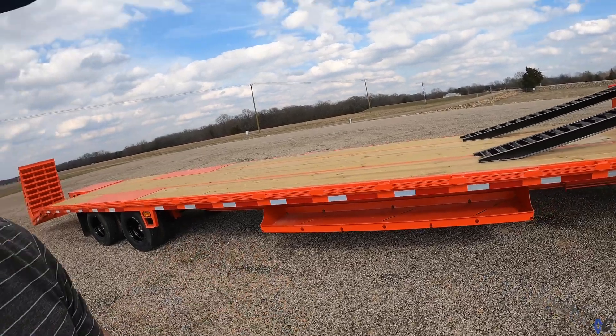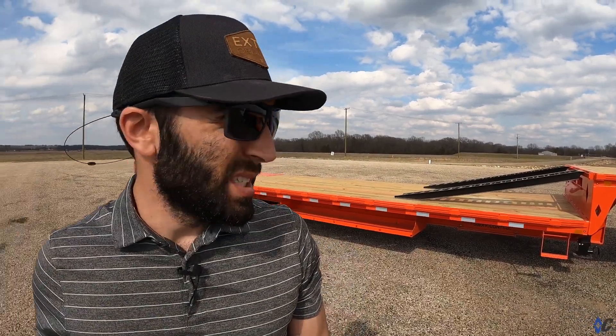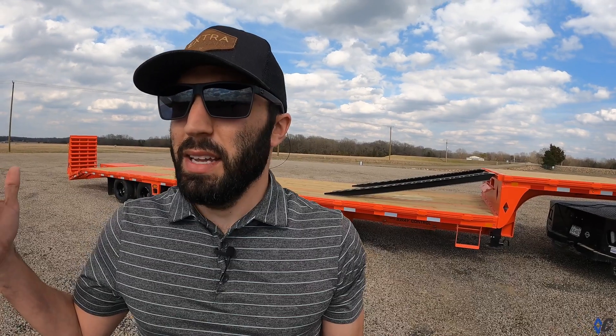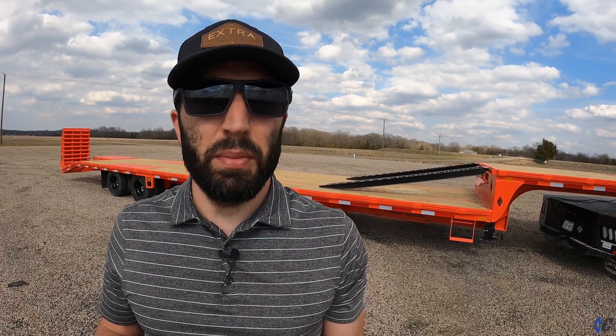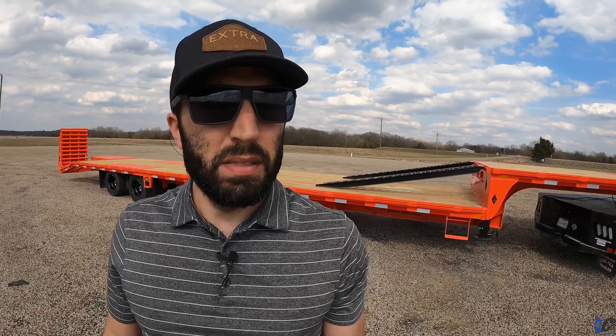Orange is an interesting choice — his other trailer is orange too. It stands out coming down the road, which is great from a hazard/safety standpoint, and also helps with theft prevention. We love doing other colors; most manufacturers just offer shades of black, but we have eight standard colors at no charge and a few extras like orange at a small upcharge. It all uses the same DM coating process — zinc-rich primer underneath, Sherwin-Williams topcoat — so it's just as durable and long-lasting.